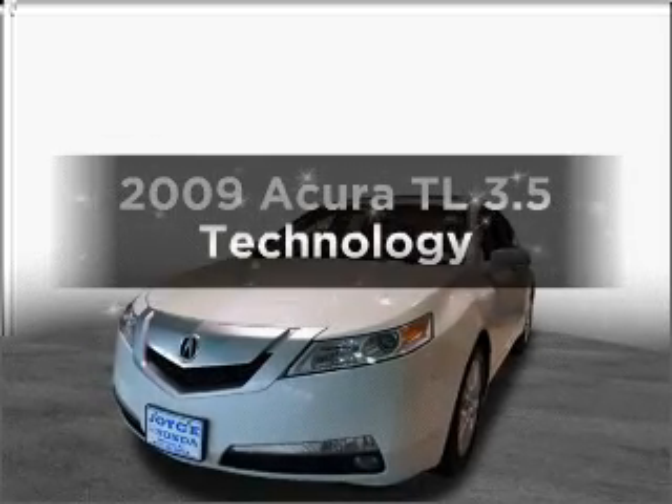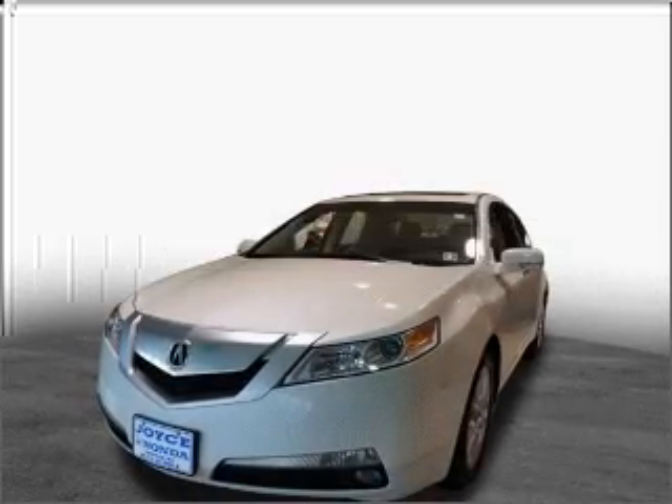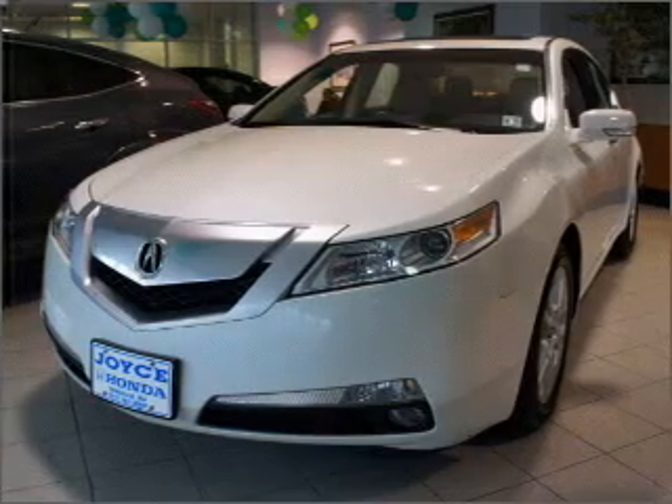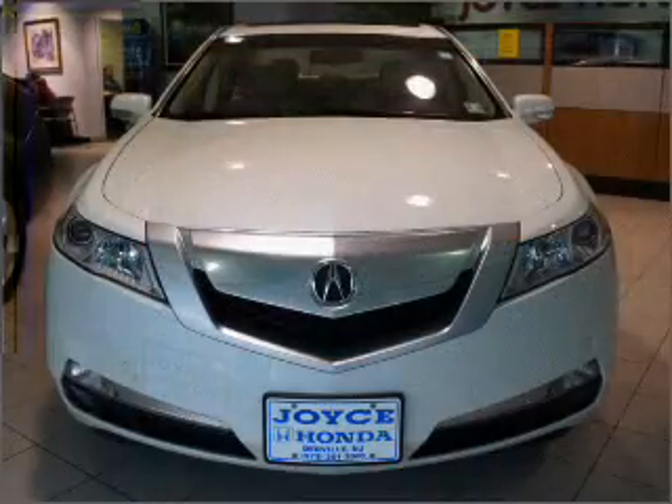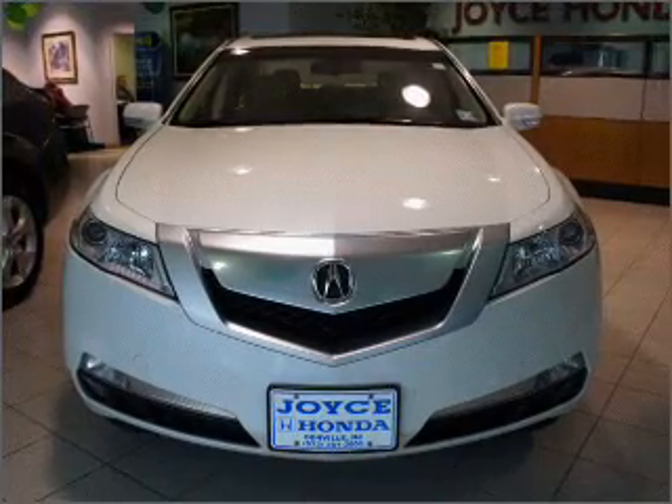Presenting the 2009 Acura TL. If you're looking for an automobile with great attributes, look no further. With a solid 6-cylinder engine connected to a smooth shifting 5-speed automatic transmission.